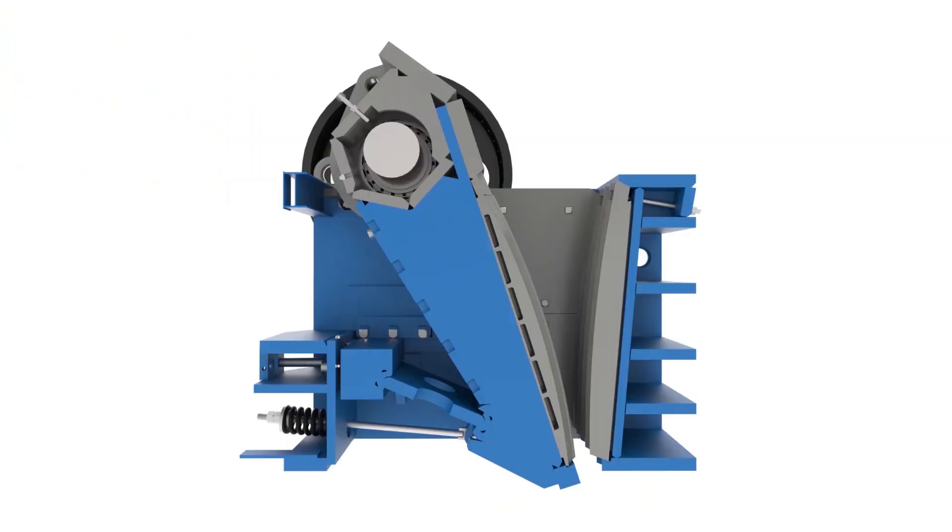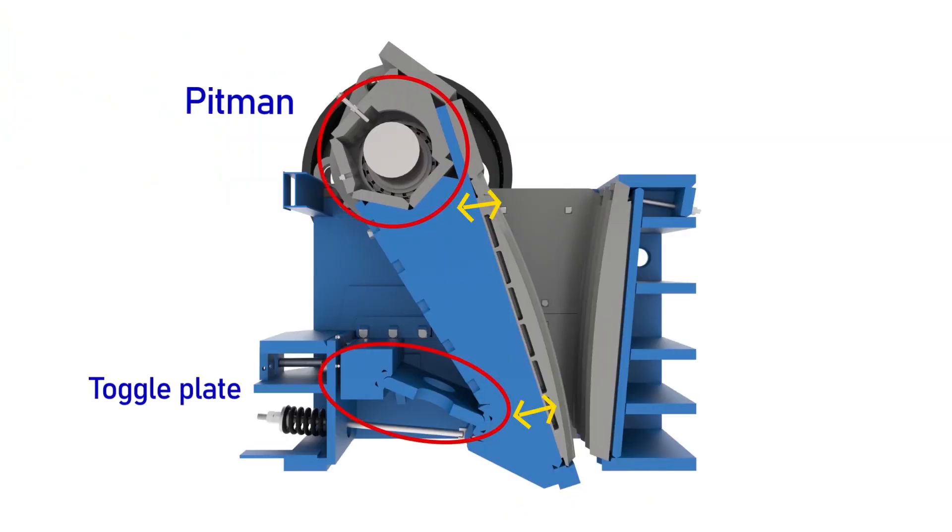Our crushers have an inch and a half stroke — some crushers have a one-inch stroke, some have an inch and a quarter. We have the stroke at the pitman and at the toggle plate, which makes it much more aggressive than some other crushers. Most KPI and Metso crushers have upgraded to an inch and a half stroke, but Telsmith, Pegson, and Terex still run an inch and a quarter or one inch.